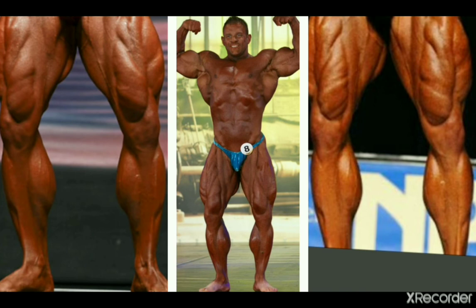Now here's Jeff Long, who competed in the 2010s and had some very good insertions and also great development. These calves look pretty huge compared to the rest of Jeff's physique — it's awesome.